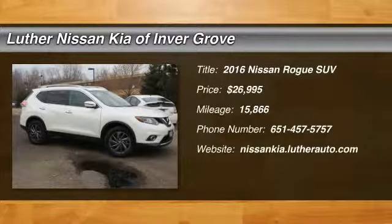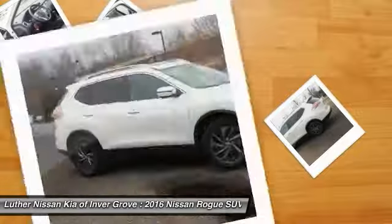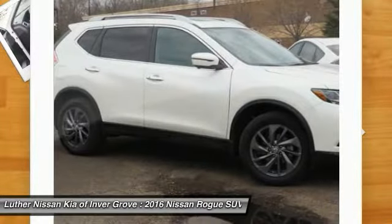We are pleased to show you the 2016 Rogue. The stylish Rogue gets 27 miles per gallon and still boasts nearly 58 cubic feet of cargo space.